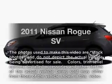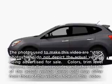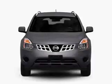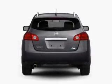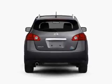Check out this 2011 Nissan Rogue. This is the set of wheels you've been looking for, with an efficient four-cylinder engine that responds smoothly to its automatic transmission. Anti-lock brakes help you bring your vehicle to a safe stop.